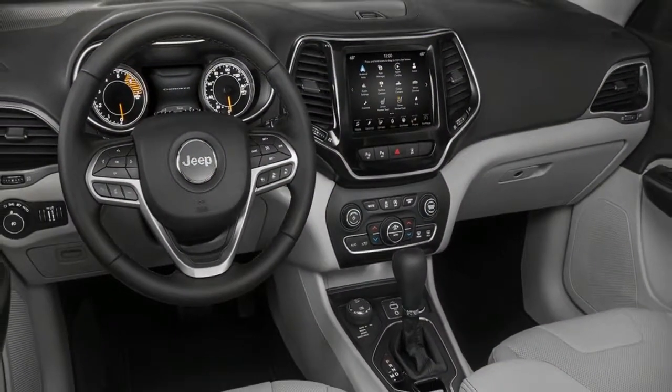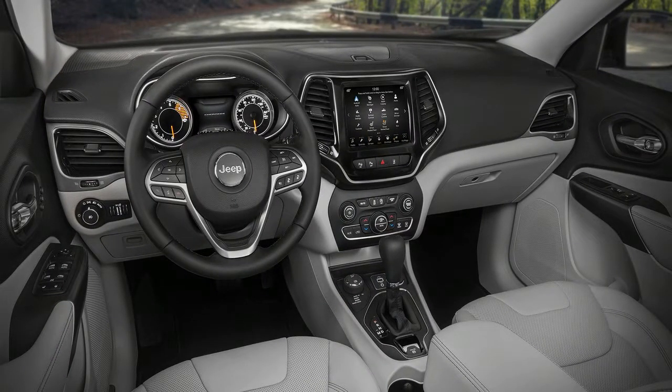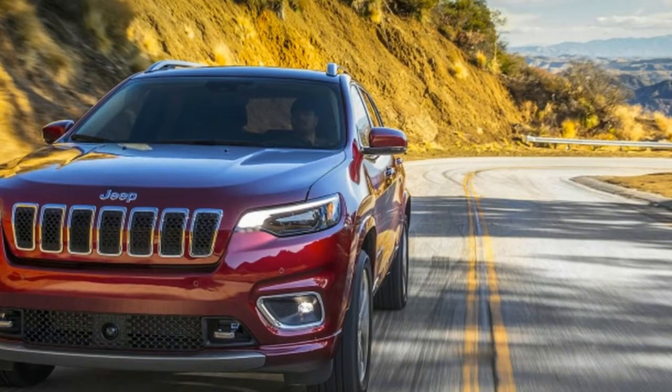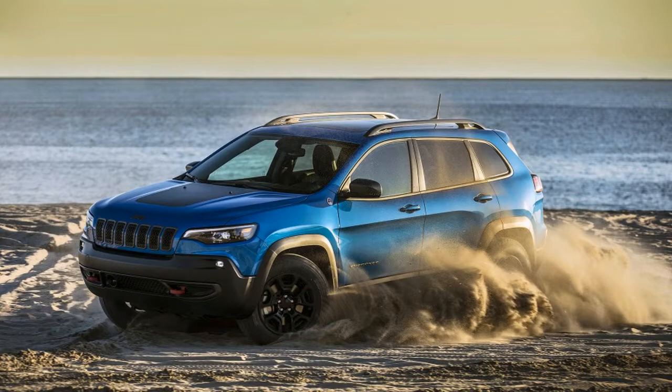The new engine — Fiat Chrysler Automobiles also builds its global medium engine internally in Italy, but the Cherokee will be the first vehicle to get one built in Michigan. It is rated at 270 horsepower and 295 pound-feet of torque, mated with a 9-speed automatic transmission.